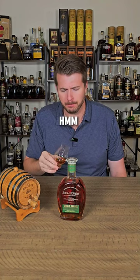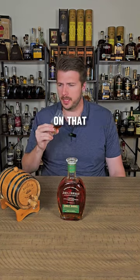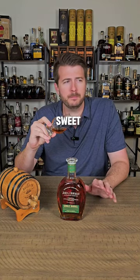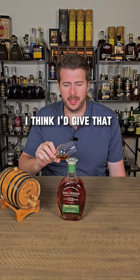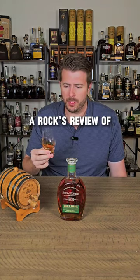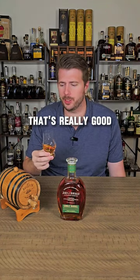Mmm. Very sweet. A lot of caramel on that palate. Like a medium finish on that — lingering, sweet, caramelly, like a caramel toffee. I think I'd give that a Rock's review of 8.2. That's really good.